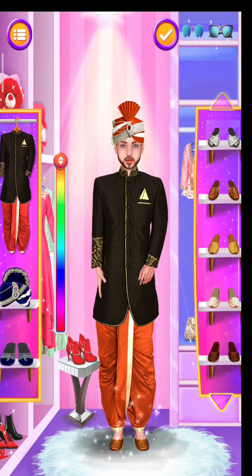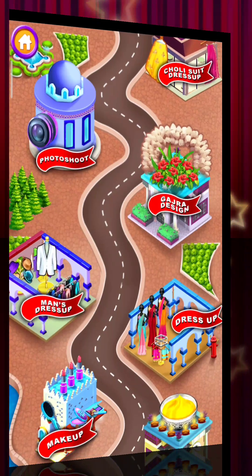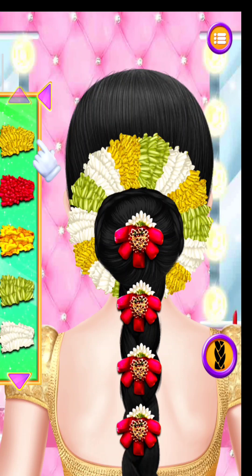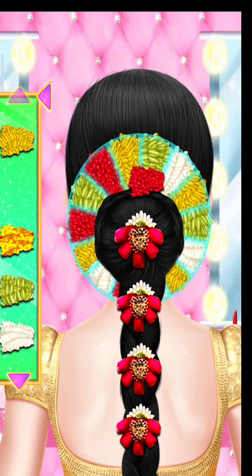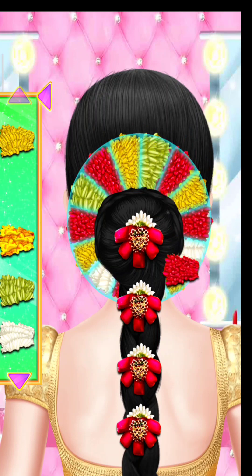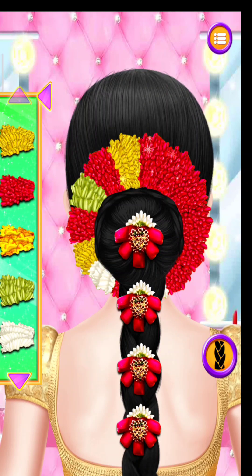Choose ethnic footwear. Let's design. Choose your favourite colourful flower. Choose a nice one for her. Very unique.